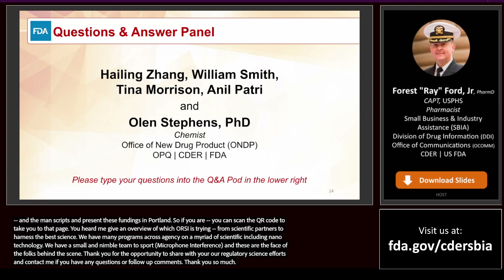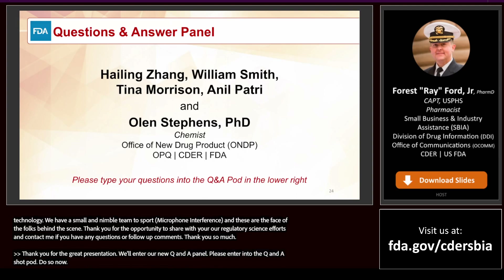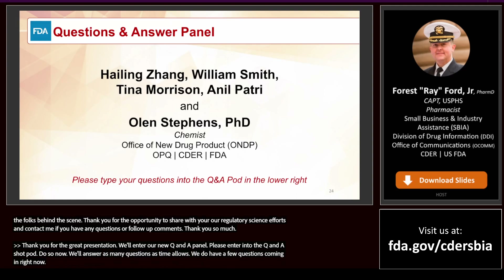Thank you for the great presentations. We'll now enter our final Q&A panel. If you haven't entered your questions into the Q&A chat pod, please do so now. We'll answer as many questions as time allows. The first group of questions will be addressed to Dr. Hailing Zhang.